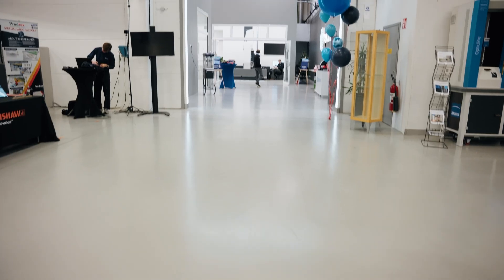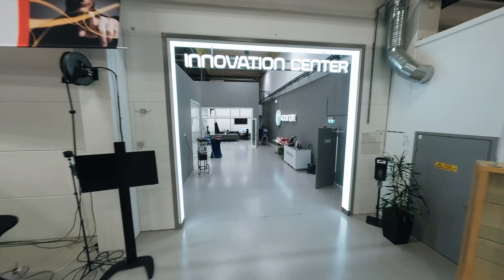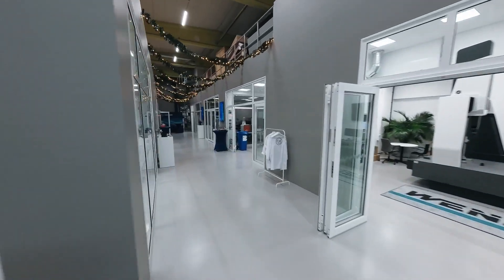My name is Göran Jensen. I'm the vice president of Adenor. We have built this innovation center as a result of many years of adoption of 3D printing. We are now moving more towards more specific applications where we need to help our customers develop their products and applications more.